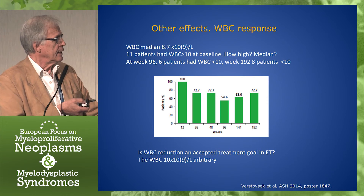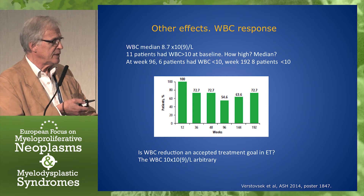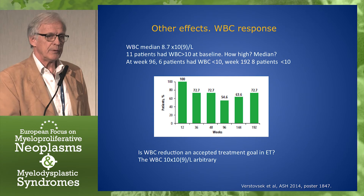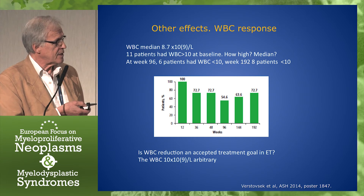Other effects: white blood cell response. 11 patients had a white blood cell count above 10 at baseline, and at week 192, 8 patients were below 10. So a fair amount of patients went from about 10 to below 10. But white blood cell reduction is not an accepted treatment goal in ET. Remember that in the IPSET thrombosis score, white blood cell count is not a factor, and the chosen limit of 10 is really arbitrary.